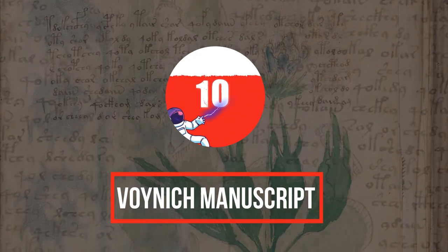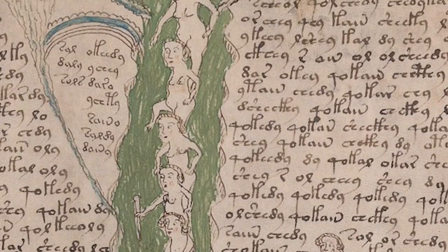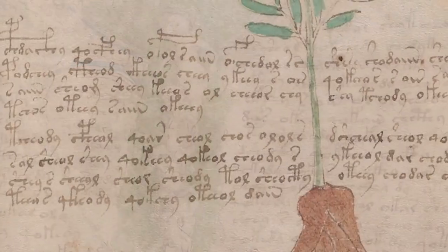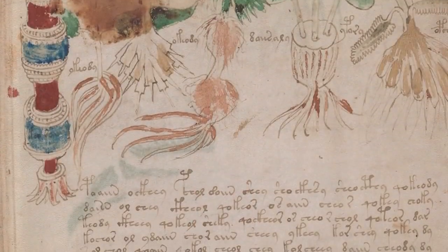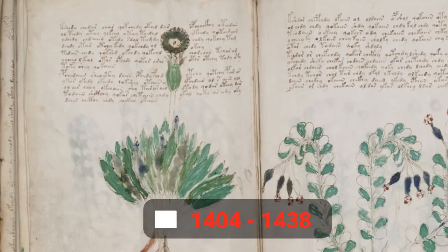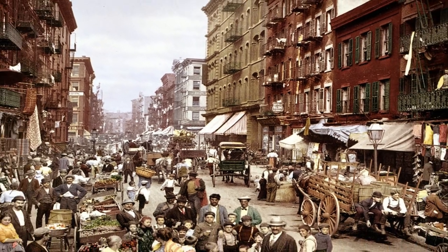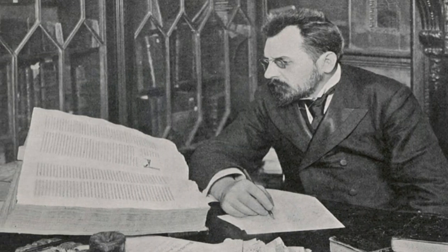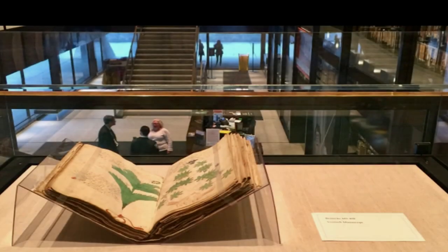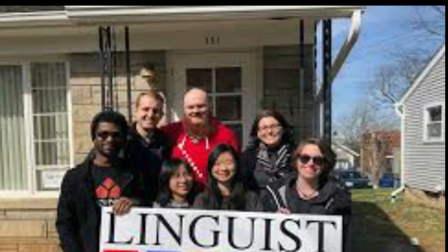Number 10: the Voynich Manuscript. Inside this medieval book is a world of mystery — an unrecognizable alphabet and delightfully strange illustrations. The Voynich Manuscript has been carbon dated to somewhere between 1404 and 1438, and its calfskin binding indicates it was written somewhere in northern Italy. At the turn of the 20th century, it ended up in the hands of antique bookseller Wilfred Voynich, who the book is named after.